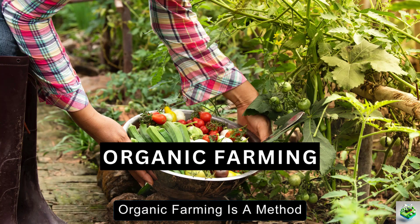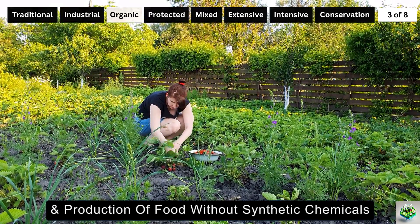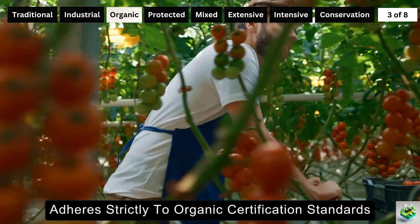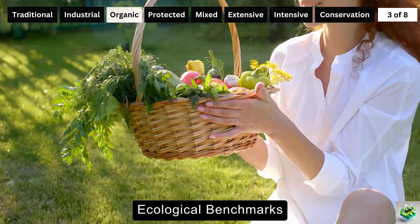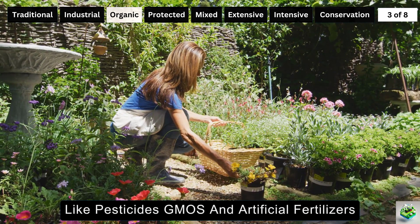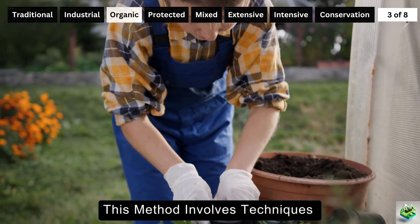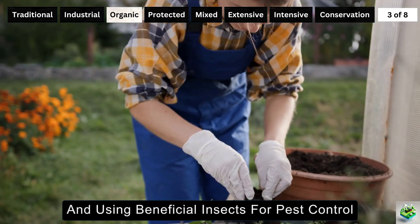Organic farming is a method deeply committed to environmental sustainability and the production of food without synthetic chemicals. This approach not only maintains soil health and promotes biodiversity, but also adheres strictly to organic certification standards, ensuring that products meet the highest ecological benchmarks. Organic farming focuses on sustainable practices that exclude synthetic inputs like pesticides, GMOs, and artificial fertilizers to preserve natural resources and promote soil health. This method involves techniques such as crop rotation, natural composting, and using beneficial insects for pest control.